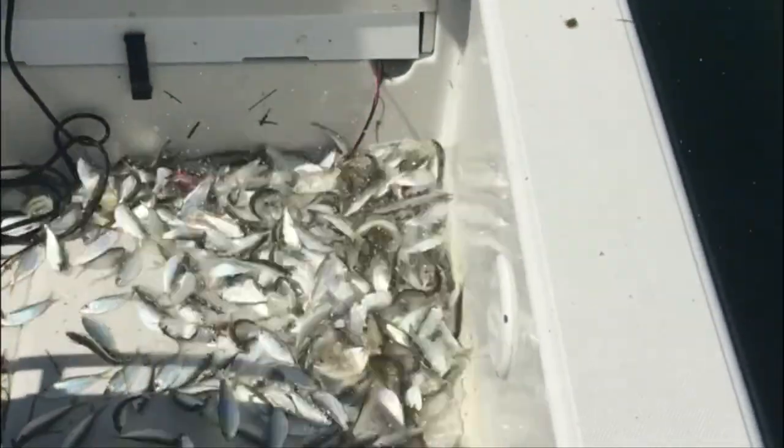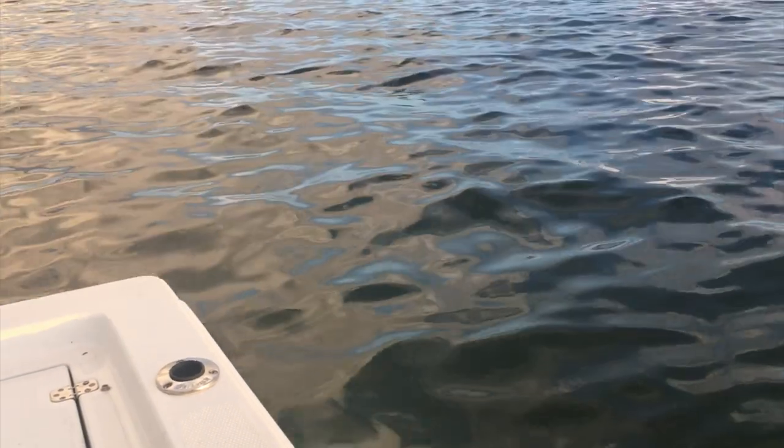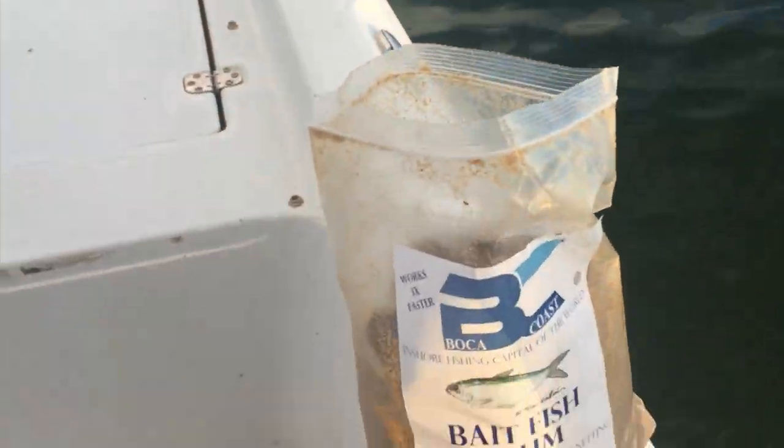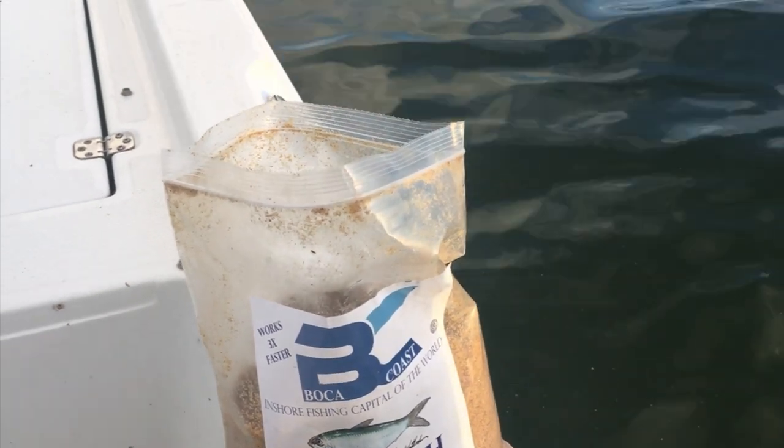Don't overfill your bait well — they need plenty of room to swim around. If you put too many baits in the well, they'll die, so have enough bait for the day but not so many that they can't get enough oxygen. Hope you guys catch a lot of bait! If you have any questions, reach us at BocaCoast.com. You can get bags of chum at local retailers and online, and join us on our Facebook group at Boca Coast Florida. Thanks for watching.